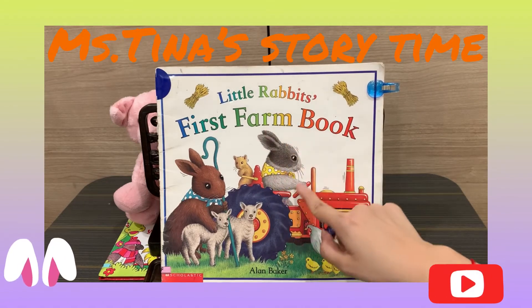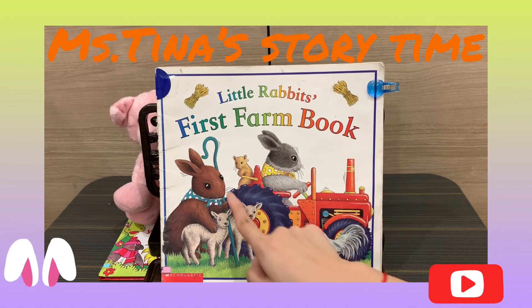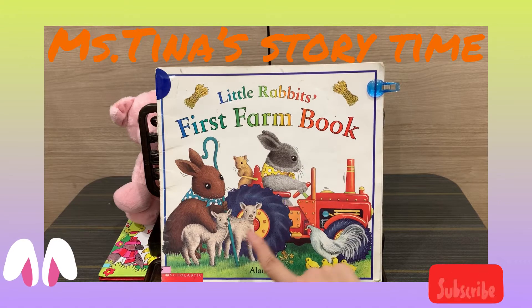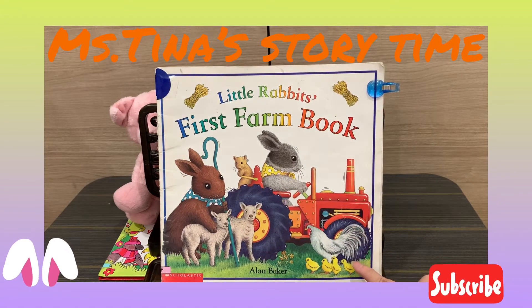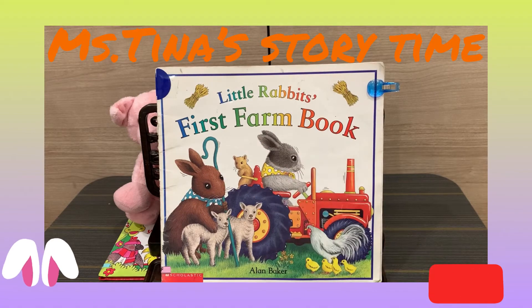Here comes the little rabbit, and the gray rabbit is driving the tractor. Here comes the brown rabbit. He's taking care of two lambs, the hen, and the four chicks. Also, we have a little mouse here. Let's see the story.